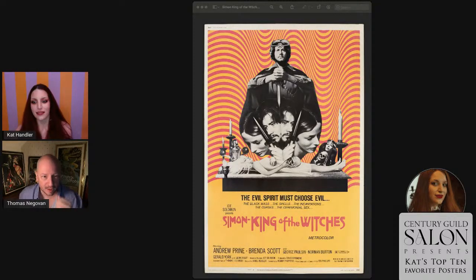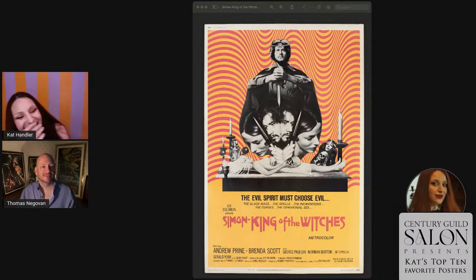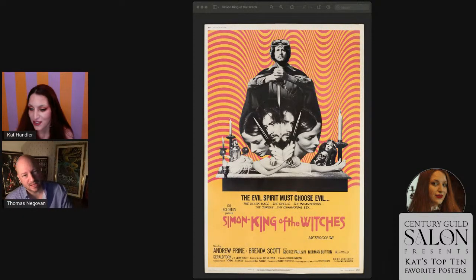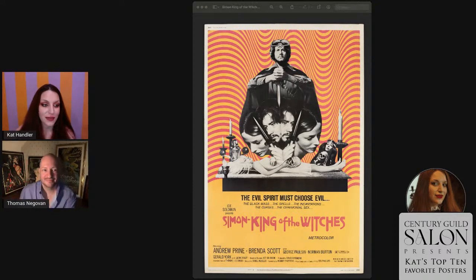We have two minutes left. Thank you so much for your comments about silent film and cabaret posters — top ten for sure, we will definitely do that. That sounds like a super fun follow-up.